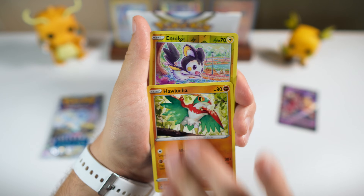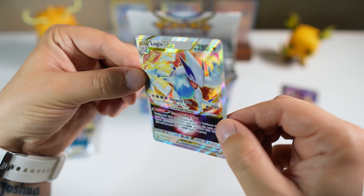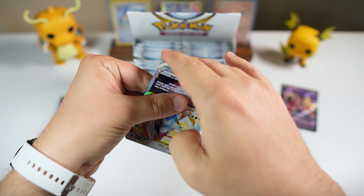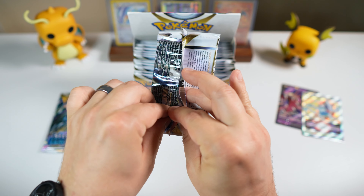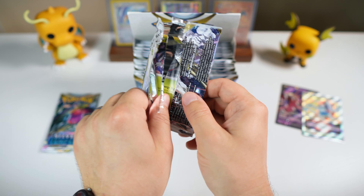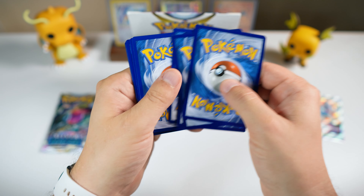We got Relicanth, Hawlucha, Emolga, reverse, and we got the Lugia V-Star. Not bad. Hopefully we can get the Lugia alt art today — that would be the dream. Now, the reason these sets have gone up in value so drastically really comes down to the fact that they recently went out of stock on the Pokémon Center website. And I think for a lot of people, this gives the illusion — whether or not it's true — that this set is going to be harder to get moving forward.